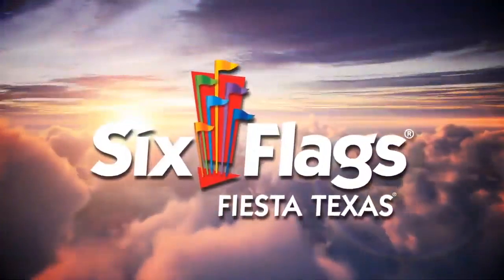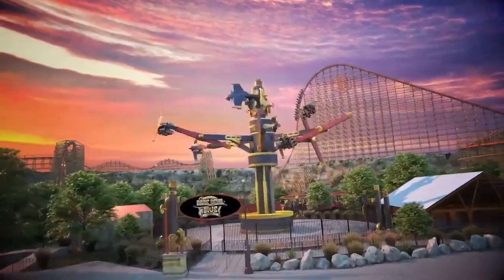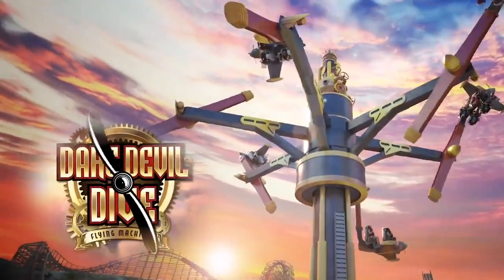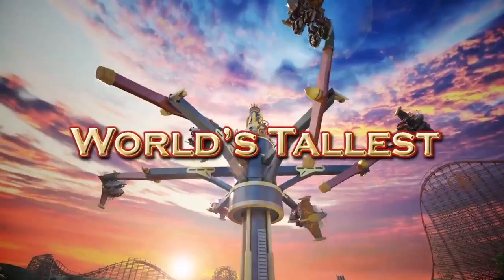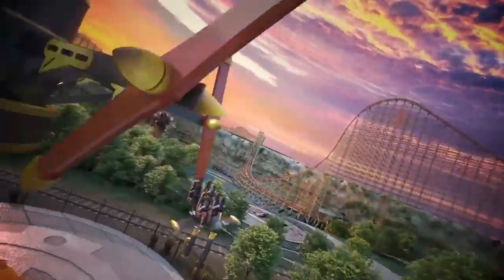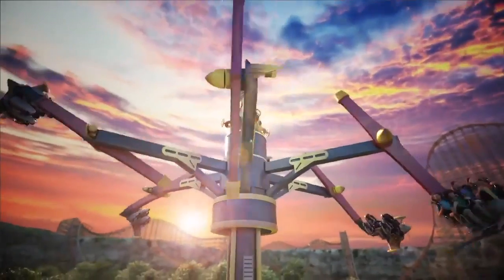Fiesta Texas is getting Daredevil Dive Flying Machines, which is a Zamperla Air Race. There are a lot of Zamperla rides this year. This one looks to be a bit different from the other ones though, because it actually takes you up as you rotate around — one of the more interesting additions.